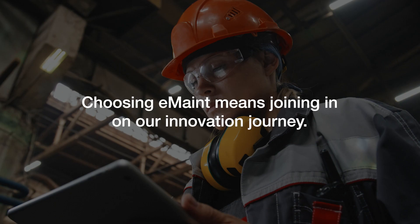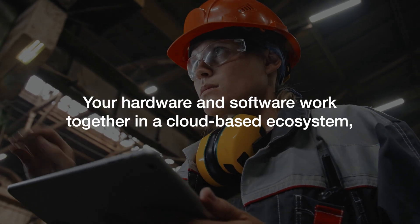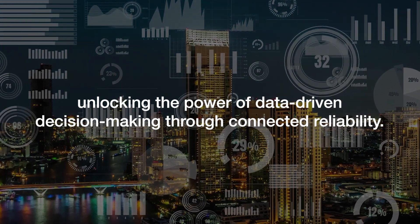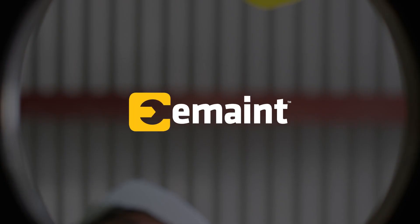Choosing eMaint means joining in on our innovation journey, too. Your hardware and software work together in a cloud-based ecosystem, unlocking the power of data-driven decision-making through connected reliability. Get the maximum ROI out of your EAM with eMaint.